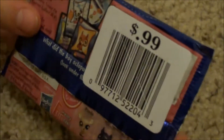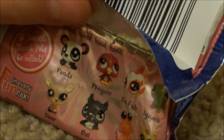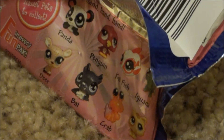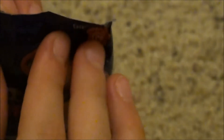So here's the bag. It tells you some stuff that could come in it. And here's some of the teeniest, tiniest pets you could get inside the packet. I really hope I get the cat and the crab, which is super cute. But the bat is pretty neat, so I hope I get that one too.